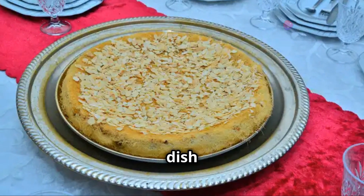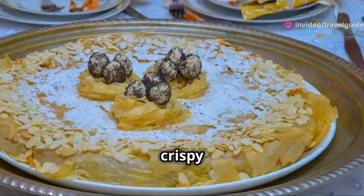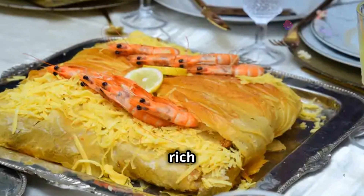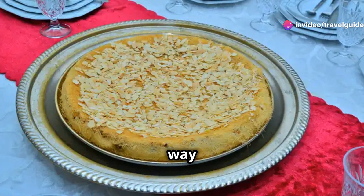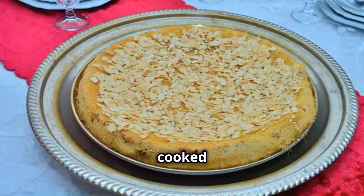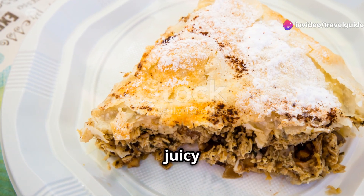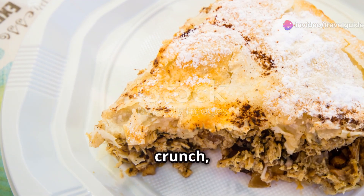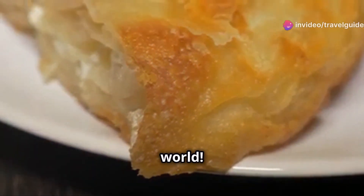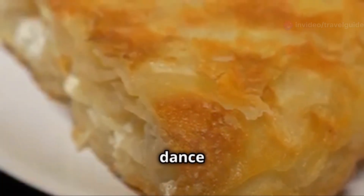Next up, we're diving into a dish that's as beautiful as it is delicious: pastilla. Imagine layers of paper-thin pastry, crispy and golden brown, encasing a savoury filling that will blow your mind. This dish is a true testament to the rich culinary heritage of Morocco, blending flavours and textures in a way that is both surprising and delightful. We're talking tender, spiced meat — usually pigeon or chicken — cooked with almonds, eggs and a touch of sweetness from the cinnamon. The meat is slow cooked to perfection, ensuring every bite is juicy and flavourful. The almonds add a delightful crunch while the eggs provide a rich, creamy texture that complements the meat beautifully. The sweetness of the cinnamon perfectly balances the savoury meat, creating a harmonious blend of flavours.